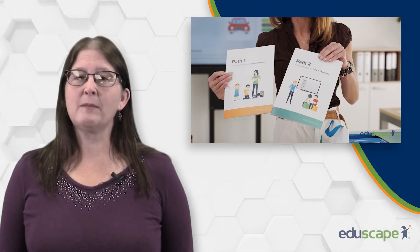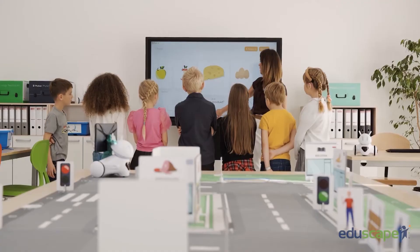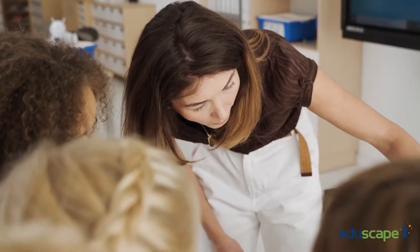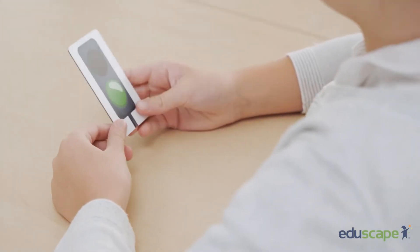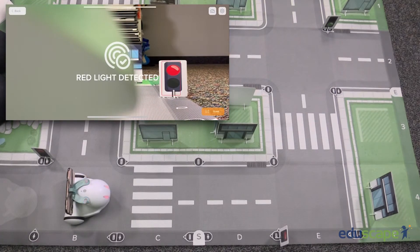In the first path, Path A, students ages seven to nine get to know the fundamentals of artificial intelligence, such as how data is gathered and the definition of an algorithm. One lesson takes students through teaching Photon how to recognize traffic light colors on a street, demonstrating that colors are one factor that AI can react to in an authentic situation.